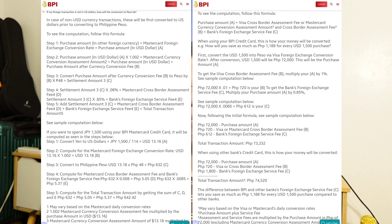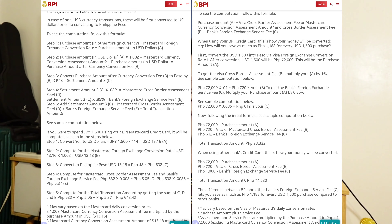So ganoon lang kadali para malaman natin kung magkano yung expected and estimated amount na mag-re-reflect sa ating credit card with our spending overseas. Pwede niyo pa din namang i-follow yung sample computations ni BPI available doon sa kanilang website — ilalagay ko na lang yung link sa description box at sa comment section. And to be honest, na-try ko na din gamitin yung sample computation ni BPI doon sa official website nila. Medyo confusing lang siya, pero almost same result lang din naman siya with the amount na nag-re-reflect with those card calculators. Kaya huwag na nating pahirapan yung buhay natin.